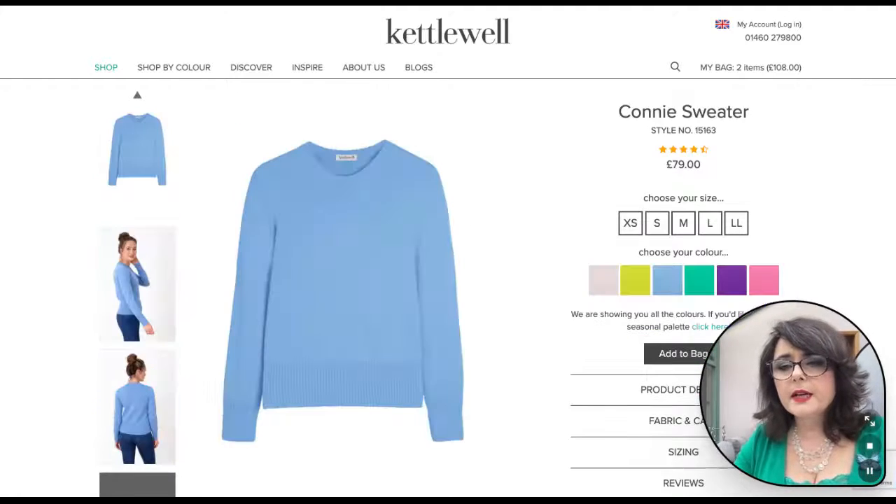Also from Kettlewell Colors we've got the Connie sweater in sky blue. That's a beautiful shade that will look gorgeous with the yellow skirt, or with the jeans, or with the pink trousers.